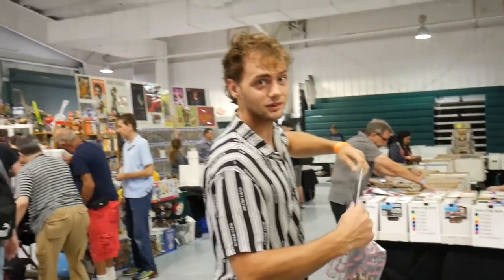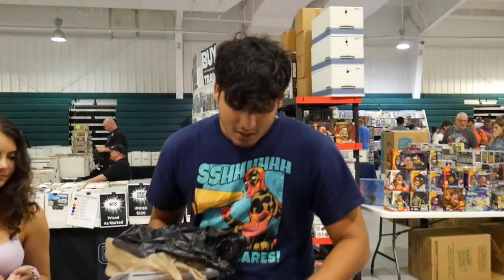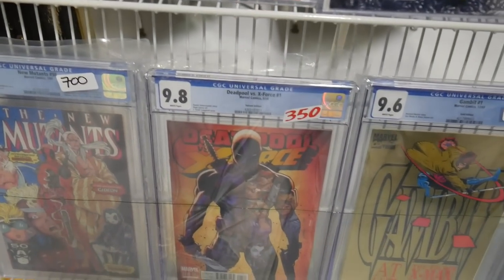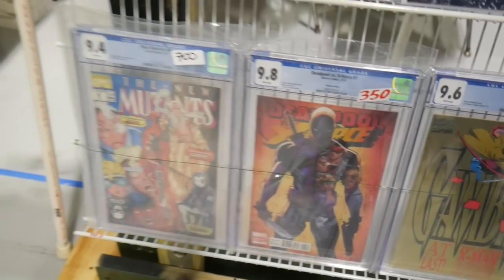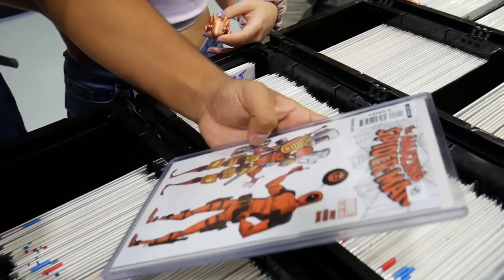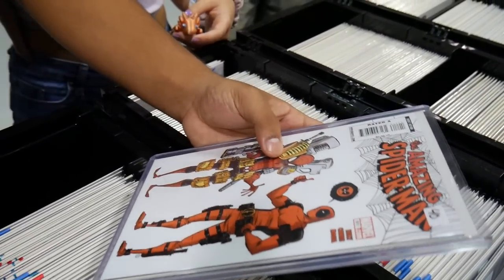What are you guys searching for, anything specific? Just some Deadpool issues. J. Scott Campbell variant's a really nice one. Can I see the Amazing Spider-Man with Deadpool? Yeah. I'll get this.